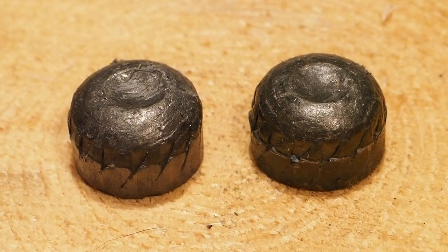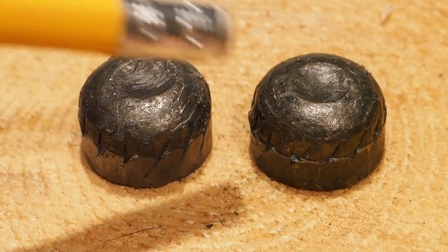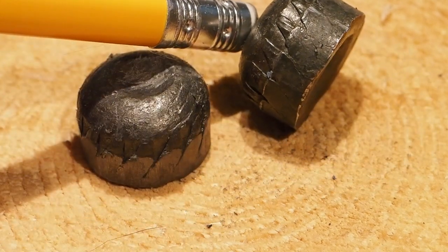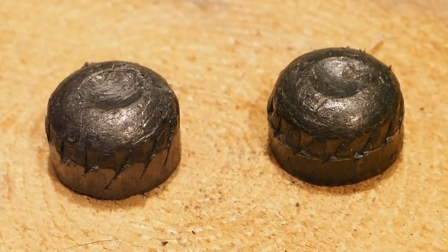I've wondered to what extent barrel length influences the degree to which the slug is compressed. It seems like very little, as this slug was fired from a 14 inch barreled Shockwave, and this other one was fired through the cylinder bore of a 21 inch smoothbore barrel. The only difference I can detect is the degree of smearing on the slug's rifling. So how does all this align with performance in the real world?